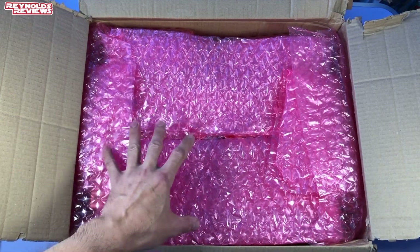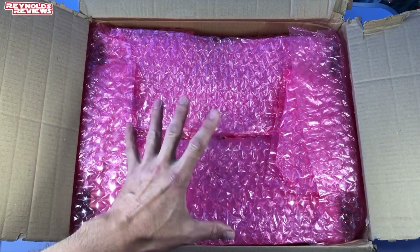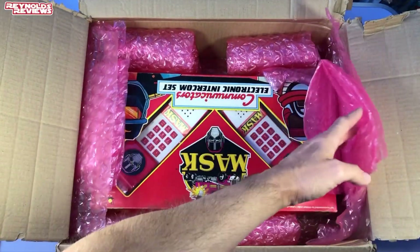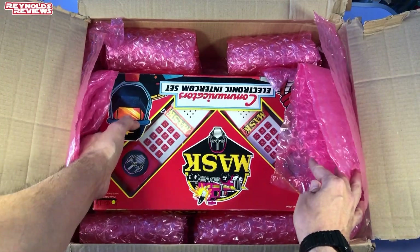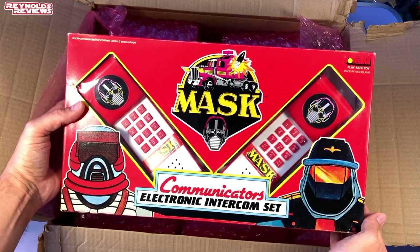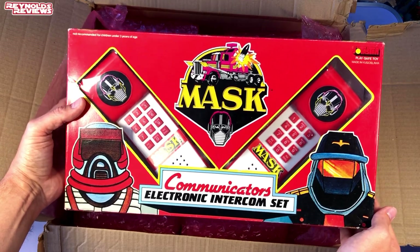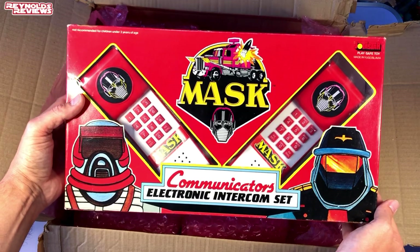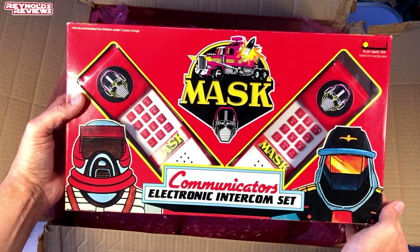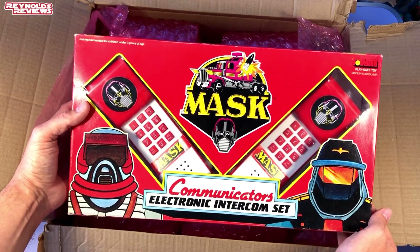It's something that I'd seen in the MASK Facebook groups that I help run, and they've just never been in good enough condition so I've always passed on them — and you didn't know this. Look at this guys — Dave has picked me up the MASK Electronic Intercom Communicator Set. Now these are something I have seen on Facebook groups but they've never been in particularly good condition, so I've always passed on them. But look at the condition of those. They are amazing. I've been so excited to get these.